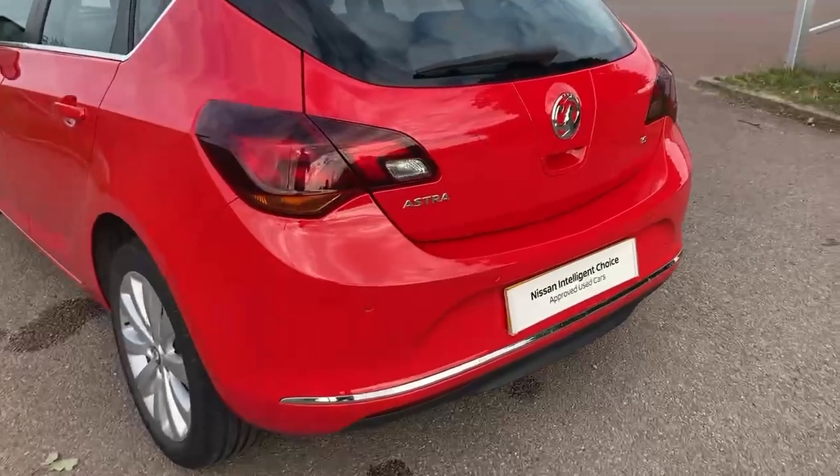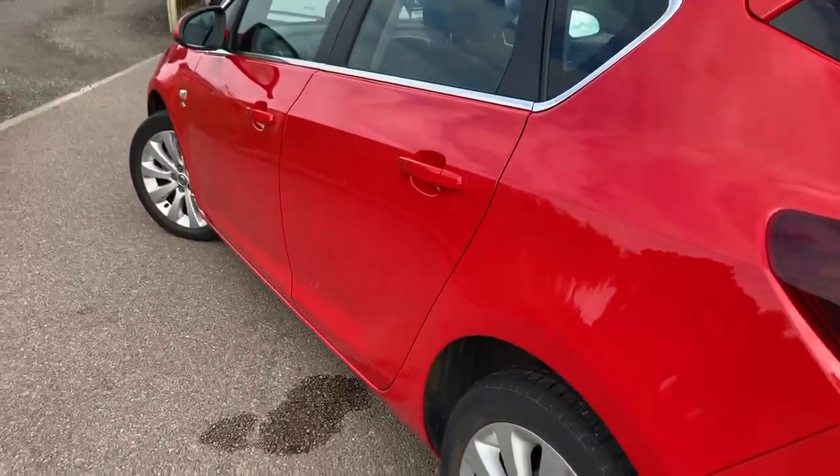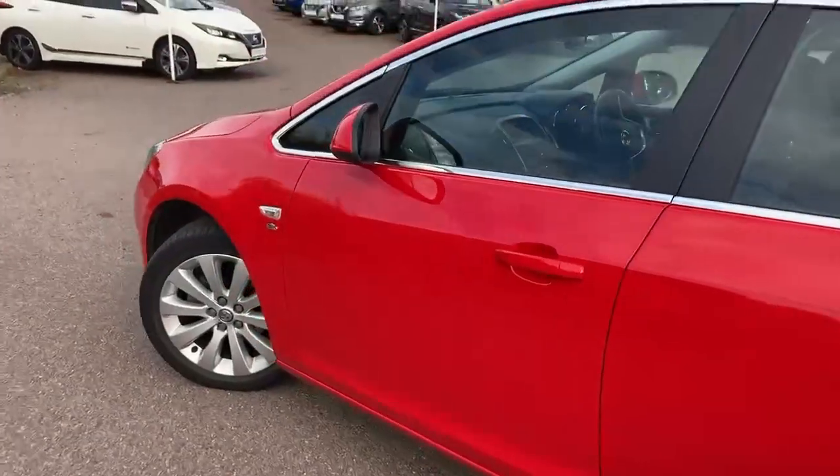You can see you've got rear parking sensors there. Looking down the lines of the car, no dings or dents or scratches.